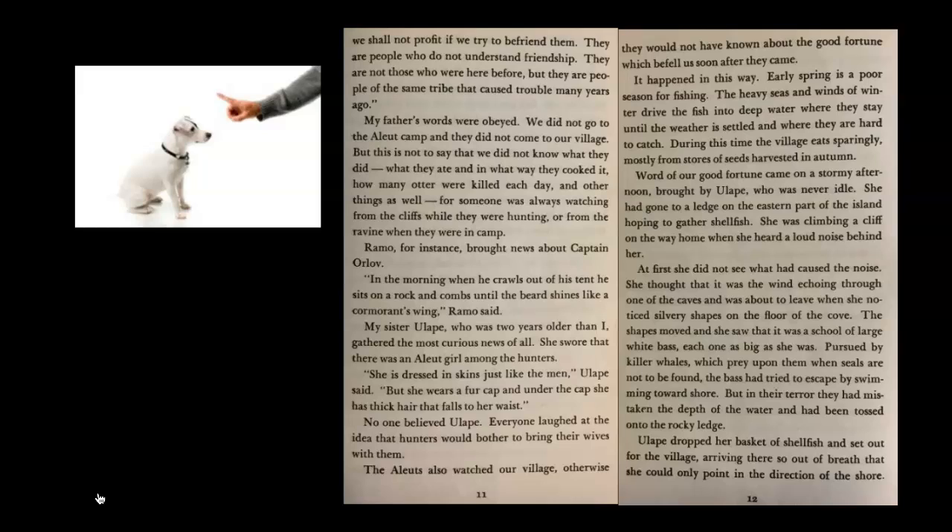The Aleuts also watched our village — otherwise they would not have known about the good fortune which befell us soon after they came. Early spring is a poor season for fishing. The heavy seas and winds of winter drive the fish into deep water where they stay until the weather is settled and where they are hard to catch. During this time the village eats sparingly — meaning they eat only what they need to survive — mostly from stores of seeds harvested in autumn.